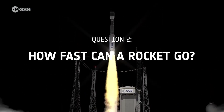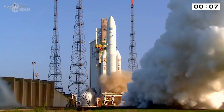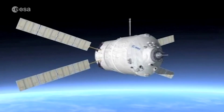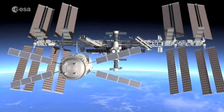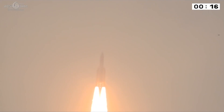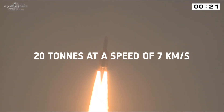So let's see what our second question is. How fast can a rocket go? How fast a rocket goes is linked to what the satellite it's taking into space is going to do. For example, Europe's Ariane 5 took the Automated Transfer Vehicle, the ATV, to space so it could deliver supplies to the International Space Station. In order to get to the space station, Ariane 5 gave the ATV a speed of seven kilometres a second.